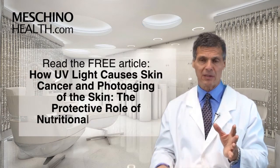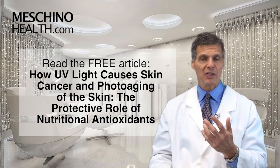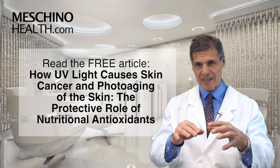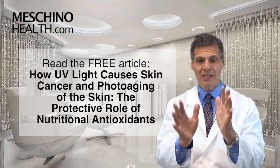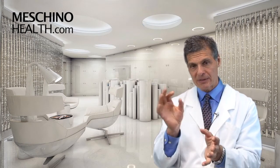Click on the link below to read my review article — it's called 'How Ultraviolet Light Causes Skin Cancer and Photoaging of the Skin: The Protective Role of Nutritional Antioxidants.' All the scientific references are there. At machinohealth.com you'll find my other research review papers, footage from my live professional seminars, and other downloads and resources to help you lead a long, healthy, functional life. All my materials are complete with scientific references, so you're always getting evidence-based information. Use machinohealth.com as an ongoing reliable resource for health and wellness information for you and your family.